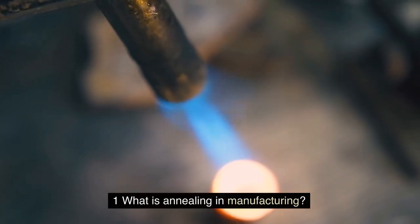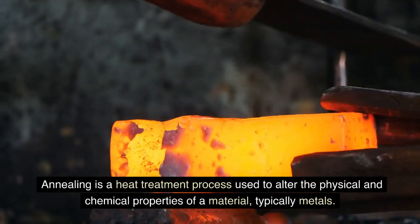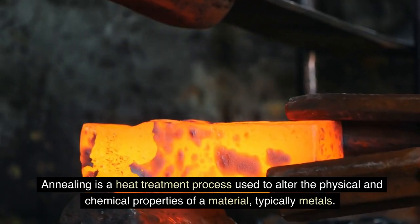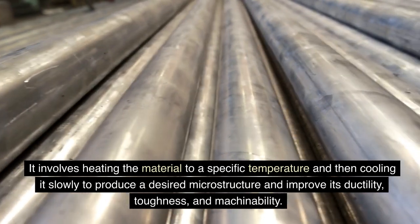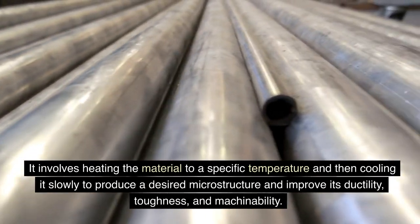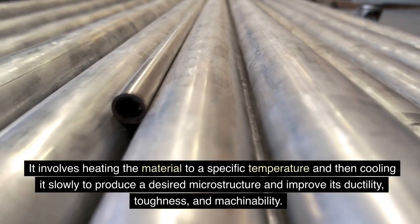FAQs. What is annealing in manufacturing? Annealing is a heat treatment process used to alter the physical and chemical properties of a material, typically metals. It involves heating the material to a specific temperature and then cooling it slowly to produce a desired microstructure and improve its ductility, toughness, and machinability.